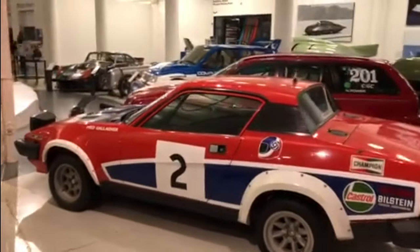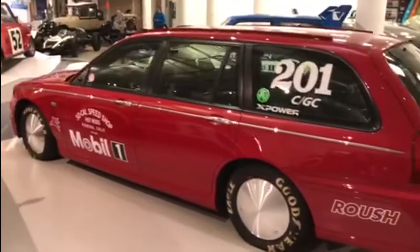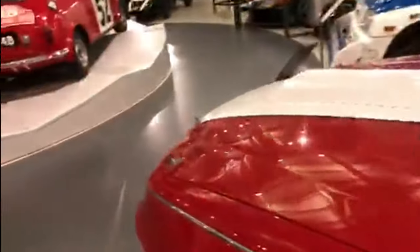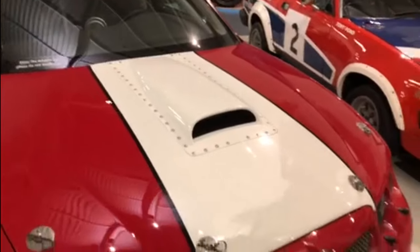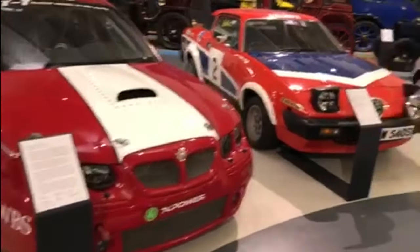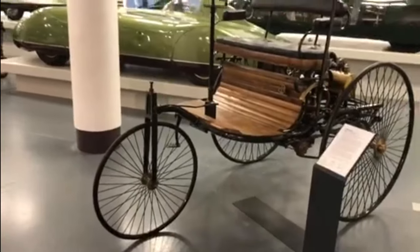TR7. Now this looks particularly interesting — this is the so-called speed shop. I'm thinking this would be the Bonneville Salt Flats racer. Let's have a look at the info card and see what it says. Ah, this is the 2003 MG ZT Speed Record Car. So if you want to pause the video and have a read of that. And just behind this lovely 1886 Benz...